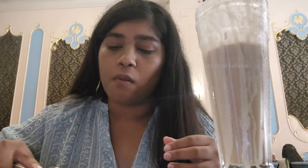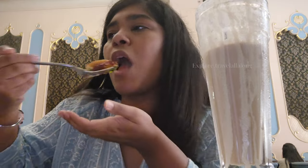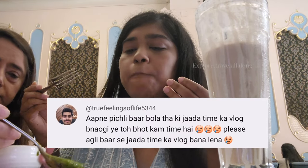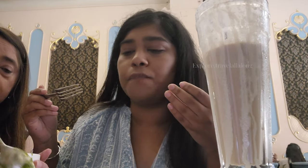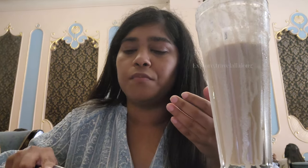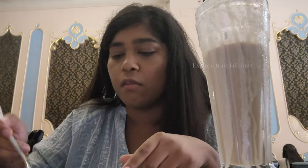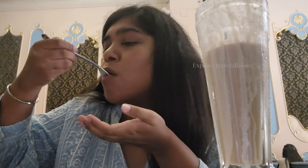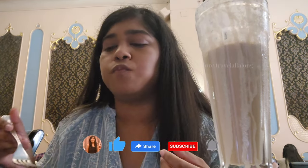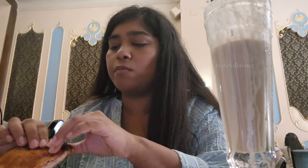Today's shoutout goes to truefeelingsoflife5344 — I am watching you every time and you tell me to make a big vlog. I hope you enjoyed watching this video. If other viewers want shoutouts, make sure to like, share, and subscribe, and hit the notification bell so you get notified every time I upload.